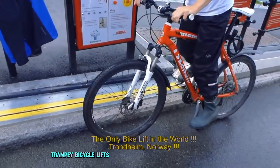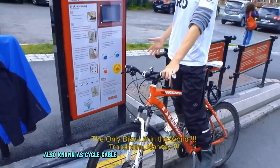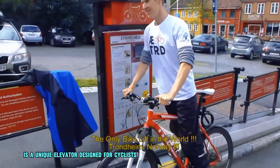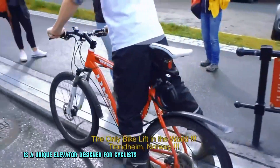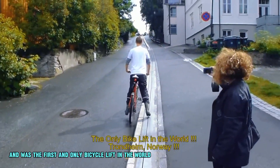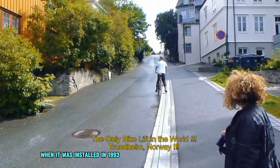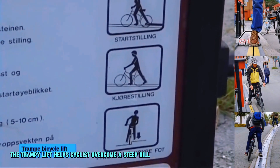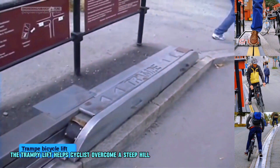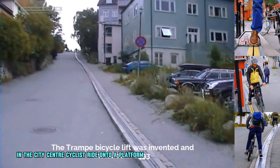The Trampy Bicycle Lift, also known as CycloCable, is a unique elevator designed for cyclists. It is located in Trondheim, Norway, and was the first and only bicycle lift in the world when it was installed in 1993. The Trampy lift helps cyclists overcome a steep hill with gradients of about 20% in the city center.